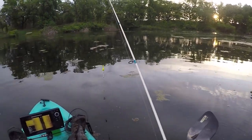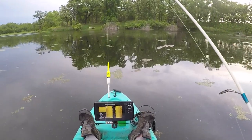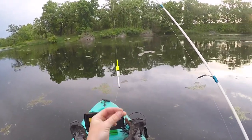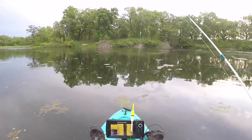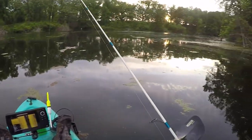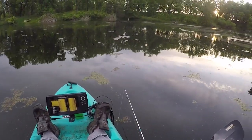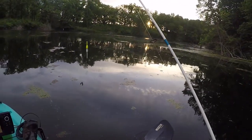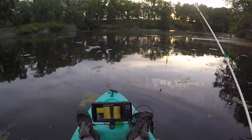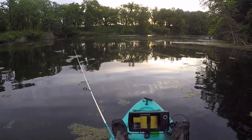My primary species out here is going to be bluegill, so I thought I'd go old-school: a wire hook, a little chunk of nightcrawler, and a slip bobber. Fish are suspended above the weeds — there's a lot of weeds in this pond, which is nice because a lot of ponds around here don't have aquatic vegetation. That's good habitat for bluegill and bass, so I'm just gonna toss around and see if I can find a few panfish.